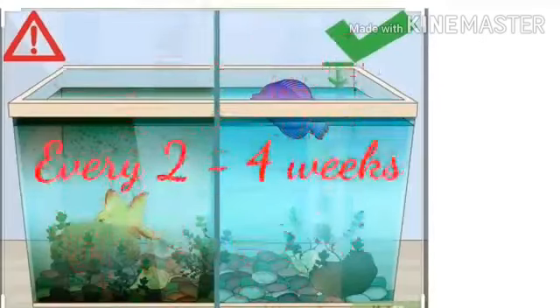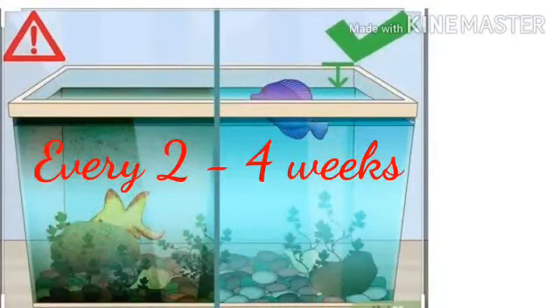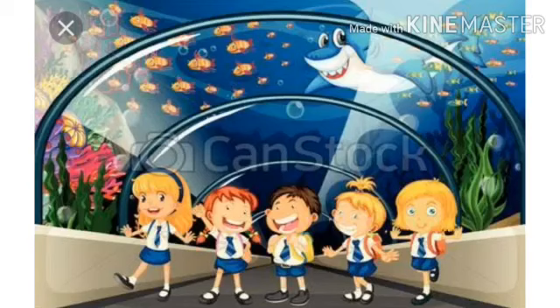Children, it is very important. Make sure to clean the aquarium every two to four weeks and change 25% of its water. I hope you all enjoyed the video. Try an aquarium of your own at home. Thank you, children.